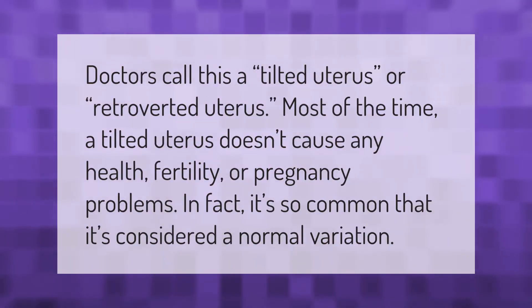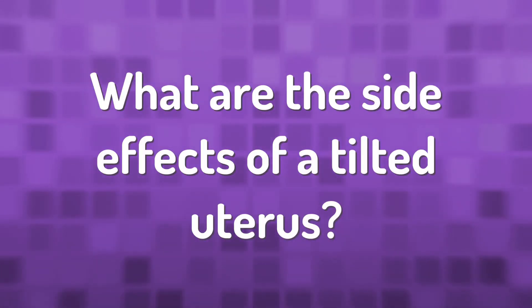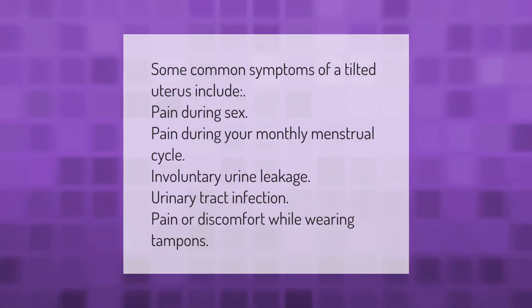Doctors call this a tilted uterus or retroverted uterus. Most of the time, a tilted uterus doesn't cause any health, fertility, or pregnancy problems. In fact, it's so common that it's considered a normal variation. Some common symptoms of a tilted uterus include pain during sex, pain during your monthly menstrual cycle, involuntary urine leakage, urinary tract infection, and pain or discomfort while wearing tampons.